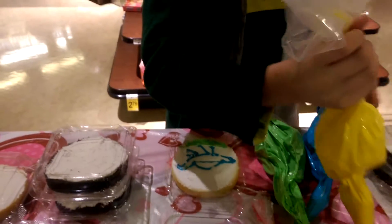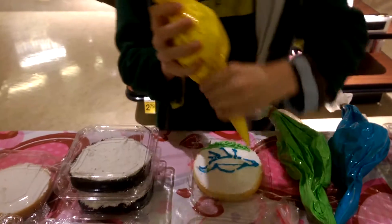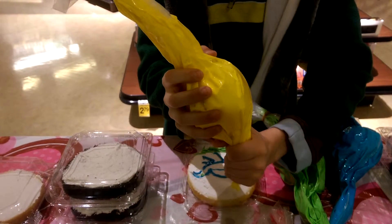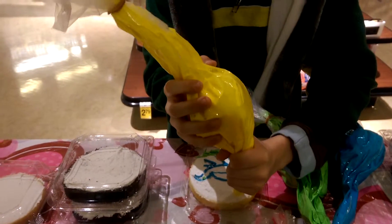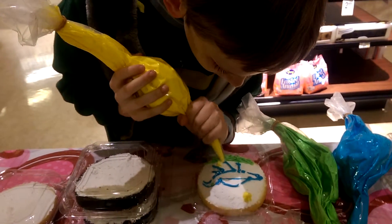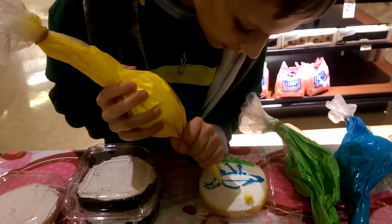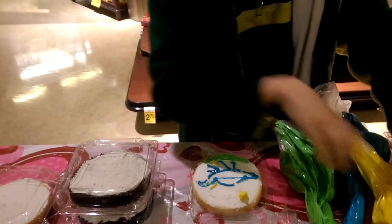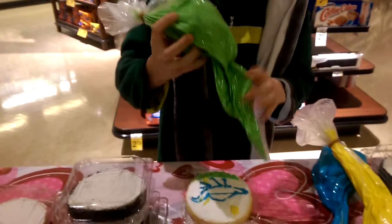Oh, it needs trees and a sun. There's the sun — very nice. And a tree will come up like that, make it realistic looking. And then take a green again.